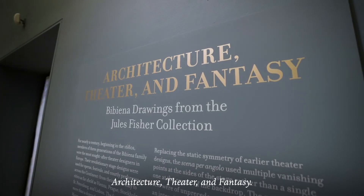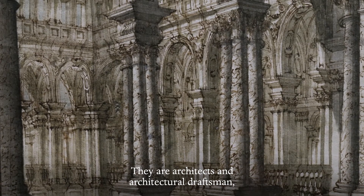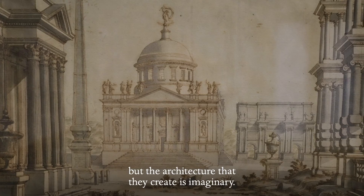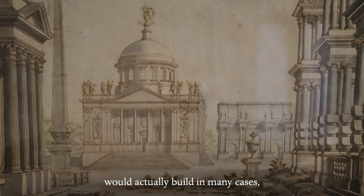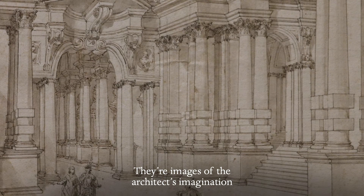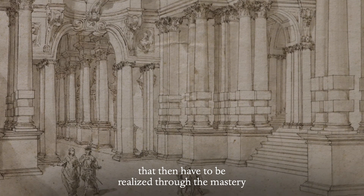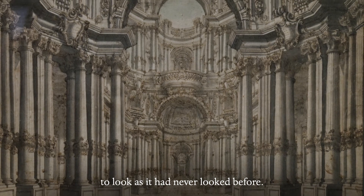The title of the exhibition is Architecture, Theatre, and Fantasy. They are architects and architectural draftsmen, but the architecture that they create is imaginary — it's fantastic, going beyond what anyone would actually build in many cases. But they're not simple works that are ends in themselves. They're images of the architect's imagination that then have to be realized through the mastery of these techniques that allowed the theater to look as it had never looked before.